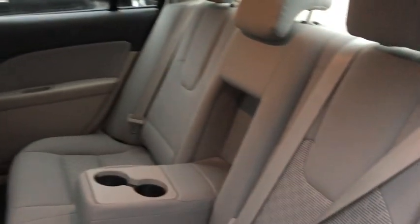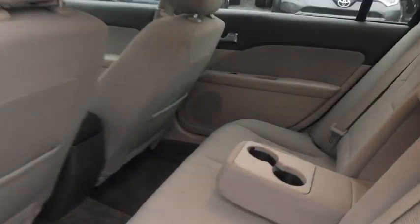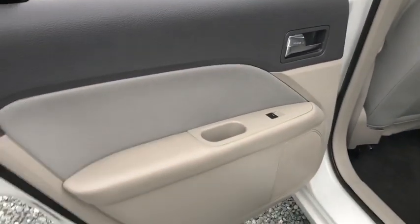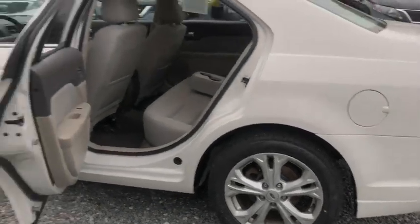Thank you. You're welcome. Are you going to choose a car?